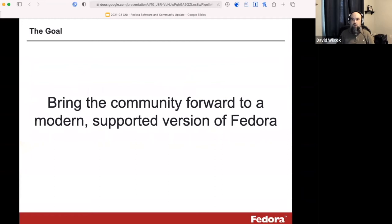The goal of this grant is largely to bring the community forward to a modern, supported version of Fedora. This coincides really well with our overall program goal, so it's convenient that this grant came in when it did. We're able to work on the grant while still supporting the core mission we have for Fedora this year.